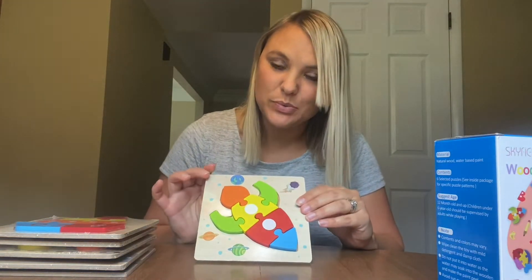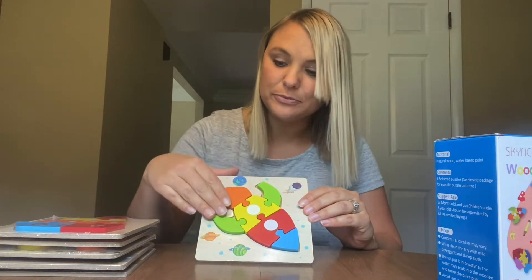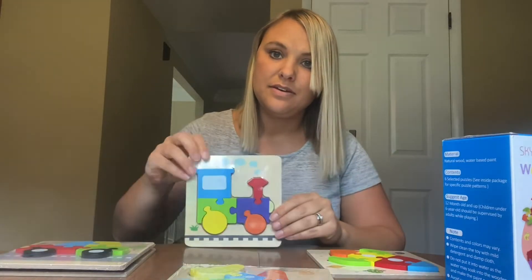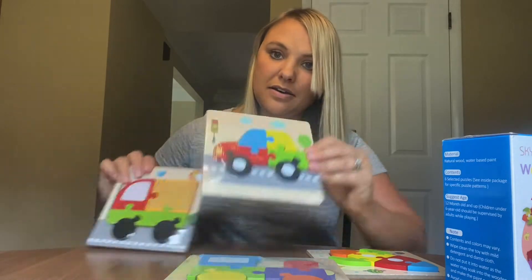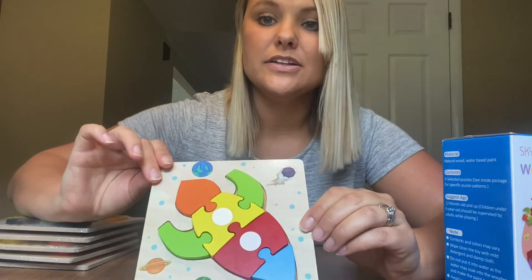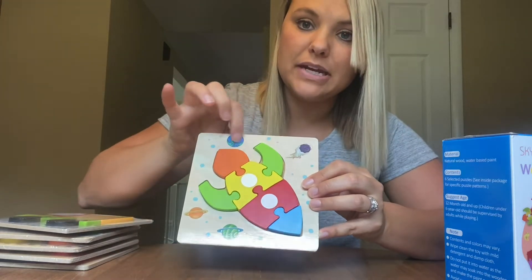I have already opened up this one and it is a cute little rocket ship, very colorful. There is also a boat, an airplane, a train, a car, and a truck. They are very colorful and I like that the boards have all types of additional little animations on them.